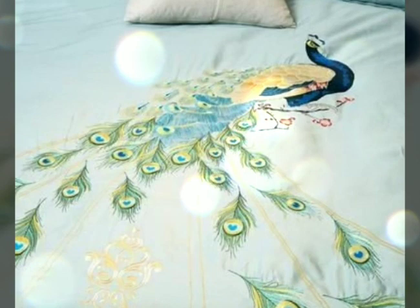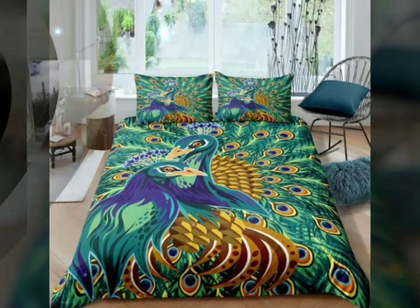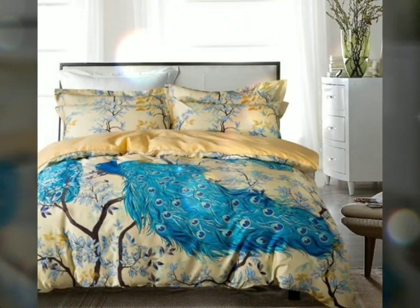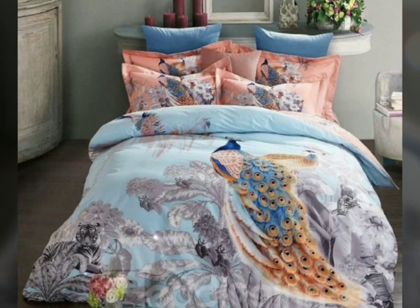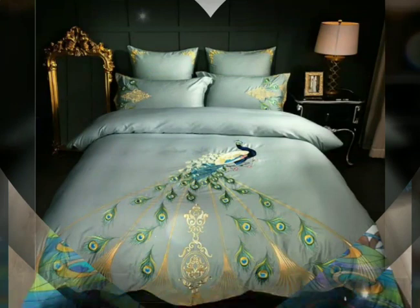Today I will tell you about beautiful bedsheets adorned with beautiful peacock designs. These colorful bedding sets offer a vibrant and playful touch to any bedroom, instantly transforming it into a lively and dynamic space. These bedding sets are designed to infuse a burst of color into your sleep environment, creating a cheerful and inviting atmosphere.